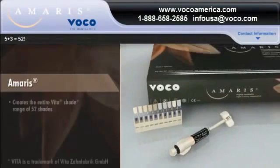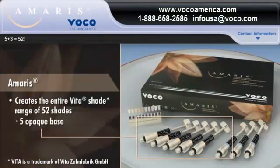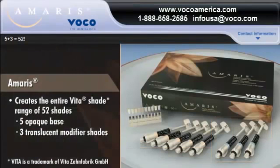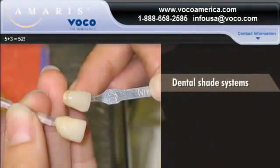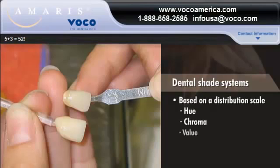AMERIS enables you to create the entire Vita shade range of 52 shades with only five opaque base and three translucent modifier shades. To understand how eight shades can cover the entire shade range, let's look at the science behind shade matching. Dental shade systems are based on a distribution scale that measures three key ingredients of light: hue, chroma, and value.